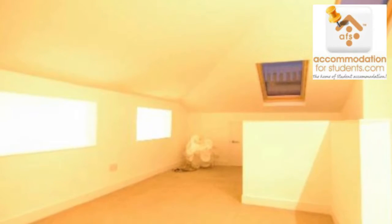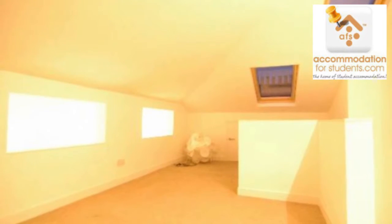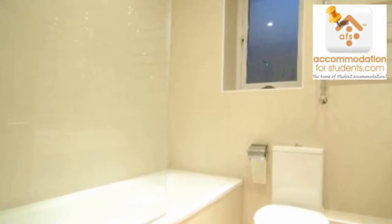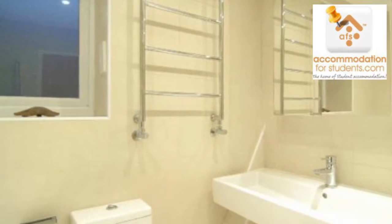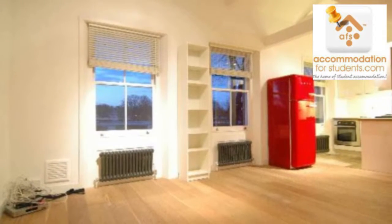This smart one-bedroom flat has been wonderfully refurbished to a high standard and features contemporary adornments with trendy fixtures and fittings. It has been offered at £350 per week. This property consists of a mezzanine-style bedroom with a designer bathroom. It has a large open-plan lounge and a well-appointed kitchen with a remarkably red fridge freezer.